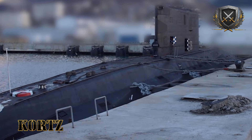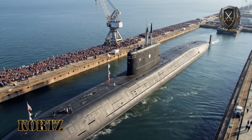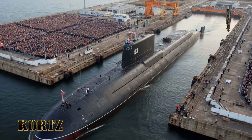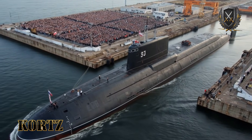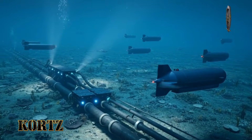A modern submarine is engineered to survive the most hostile environment on Earth. It is built to endure crushing pressure, evade sonar, and absorb shockwaves that would tear ordinary ships apart. Yet there is a moment when that same machine becomes strangely fragile — not in the deep ocean, not during combat patrol, but while sitting still, tied to concrete inside a harbor it believes is secure.